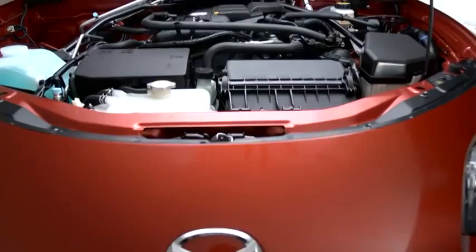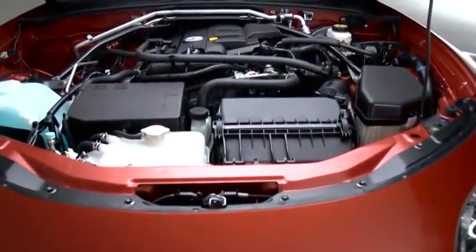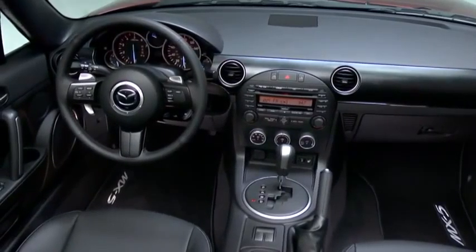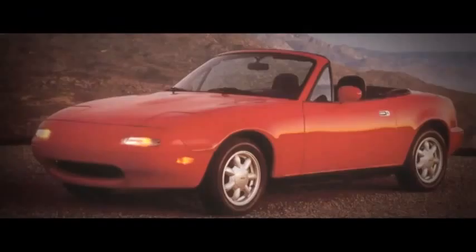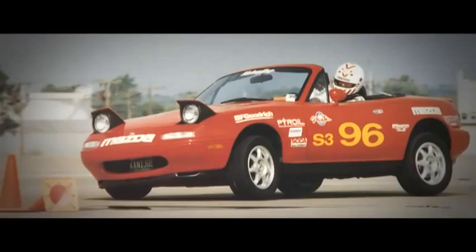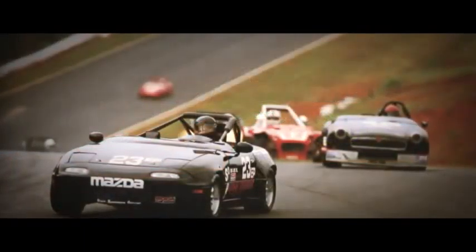The MX-5 Miata is a rare breed of car, with its advanced 16-valve engine, aerodynamic curves and high-tech cabin — it's a thoroughly modern sports car. But since its introduction 20 years ago, it's been carefully engineered to deliver the pure, unfiltered driving experience of performance roadsters from the 60s and 70s.